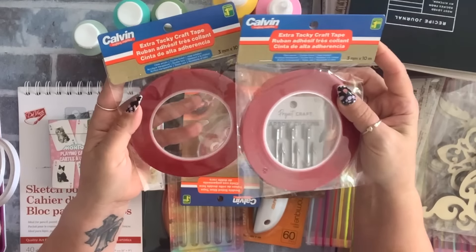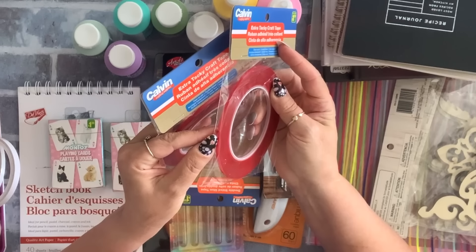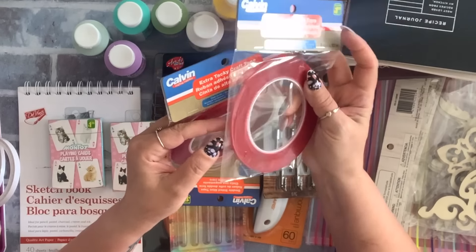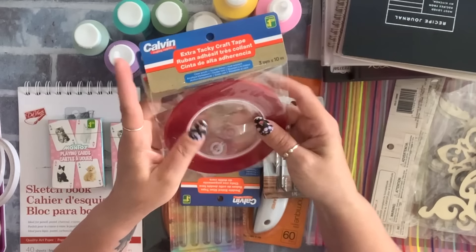This is a repurchase — they do have three sizes but I really like the thin one. It's 3 millimeter by 10 meters, very thin, and it's dollar 50. I grabbed two of the thin ones.